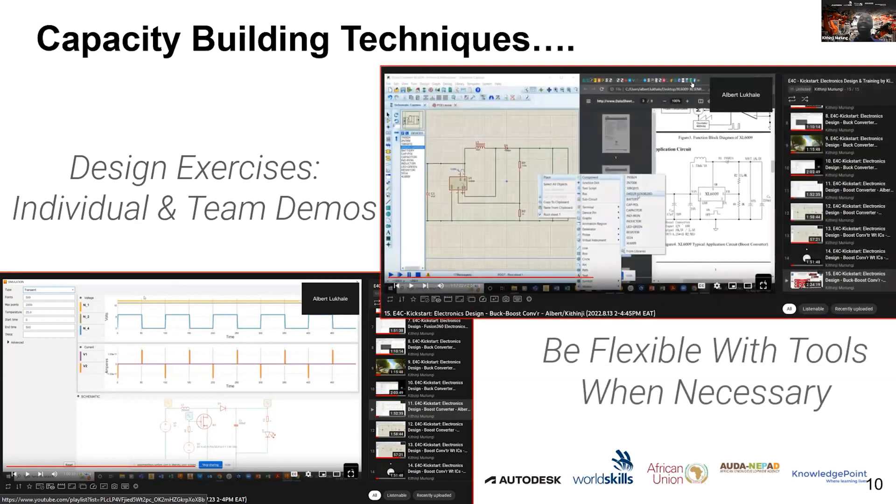The third technique is to be flexible with tools when necessary. At certain points, required simulation modules were not available in Autodesk Fusion 360. For demonstration purposes, it was appropriate to use alternative tools such as Proteus to make sure the concept landed clearly. The key point is not to be rigidly attached to a single tool — especially during training — when another tool can better serve the instructional goal in the moment.